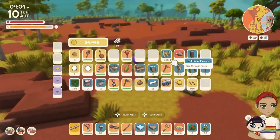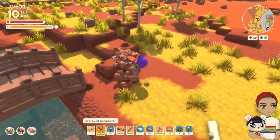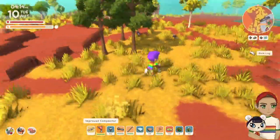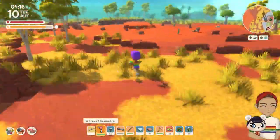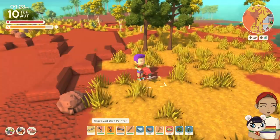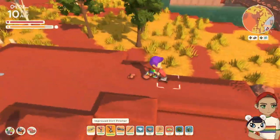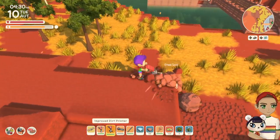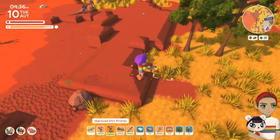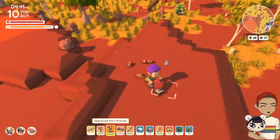Hello Dinkum fans and welcome back to the channel. Today y'all, we are doing a really cute build. I had this harebrained idea at like two in the morning — I couldn't sleep. I just got to thinking about all the items that we have in Dinkum and what we could do with them, like a real content creator would. We just obsess over things on a daily basis, right?